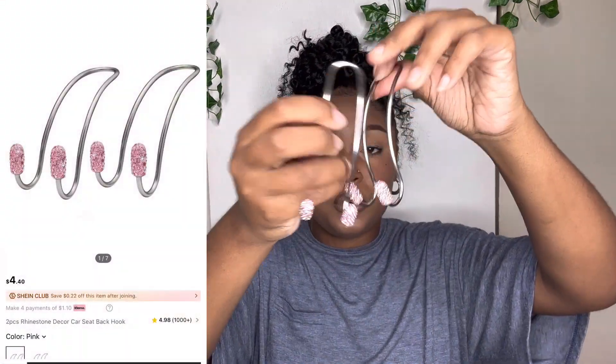Last but not least — actually these are the last things for my car — I forgot about these hooks you can put on the back of the seats to hang stuff up. I got two of them and they have these little pink gemstones at the bottoms. You hang them on the back of the seats and can hang whatever you want — a purse, a bag, even some clothes.